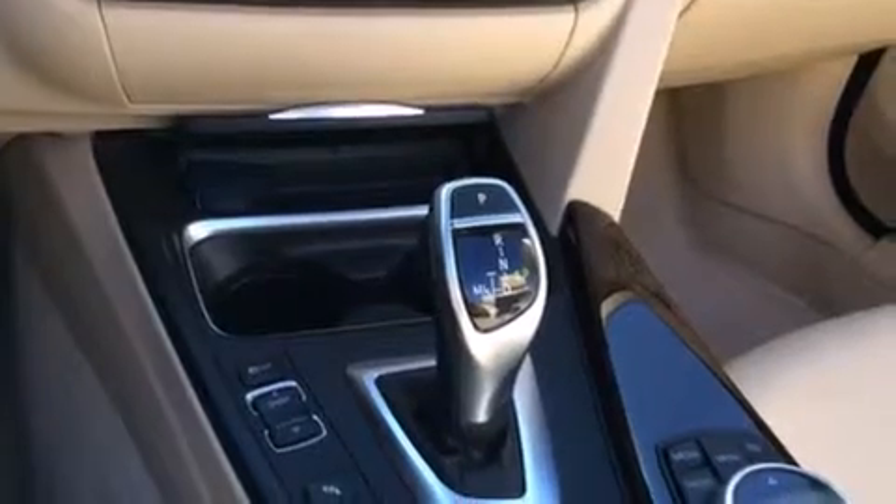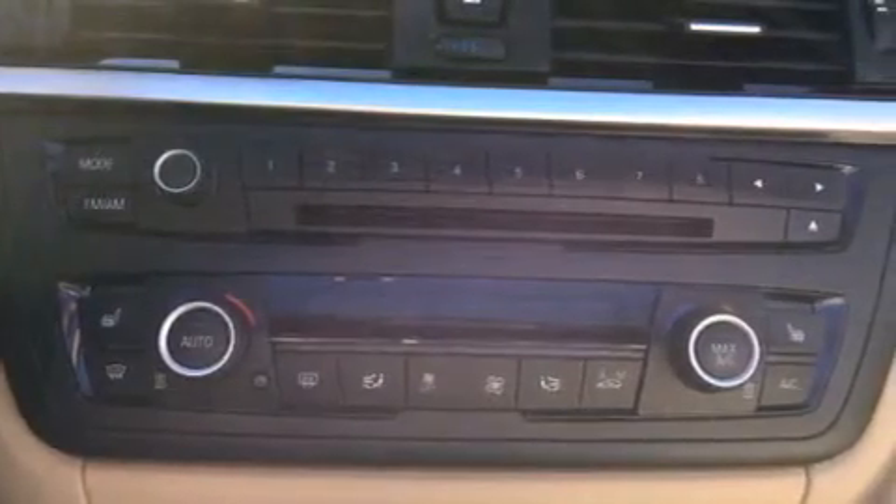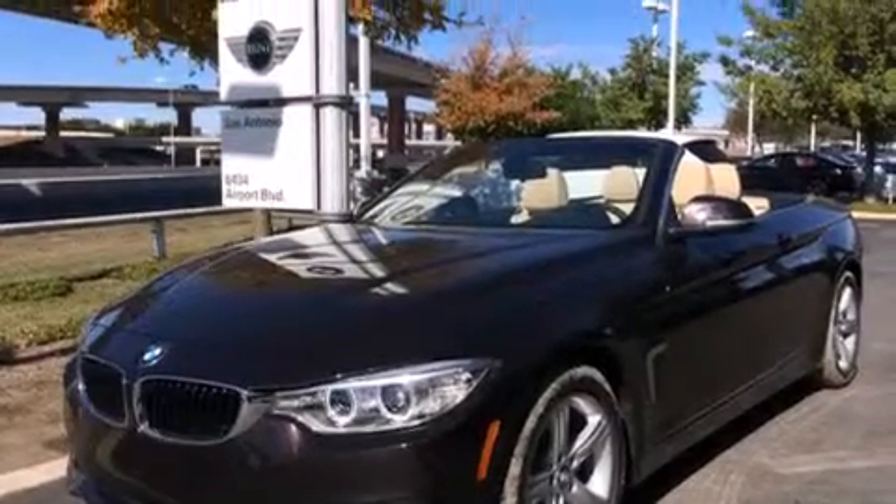Its top features and packages include the premium package, the driver assistance package, a navigation system, BMW Assist, a sunroof, a multi-link rear suspension, and traction control and stability control systems.